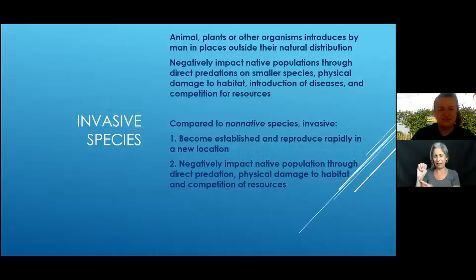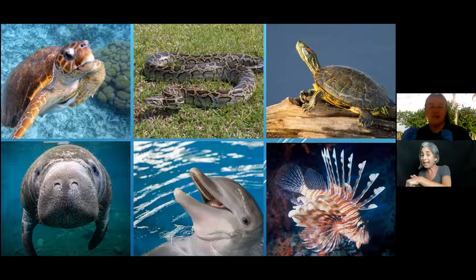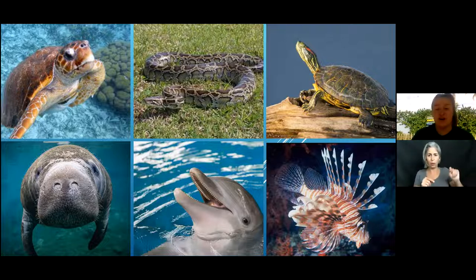Here are examples of different species to discuss which are native, non-native, or invasive. In the top left, we have a loggerhead sea turtle, which is definitely native to Florida. It is sea turtle nesting season — March 1st to October 31st — and we get a bunch of different species on our beaches. The loggerhead is native and doing pretty well comparatively.